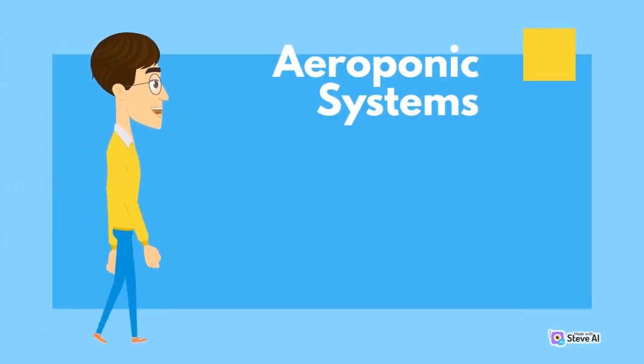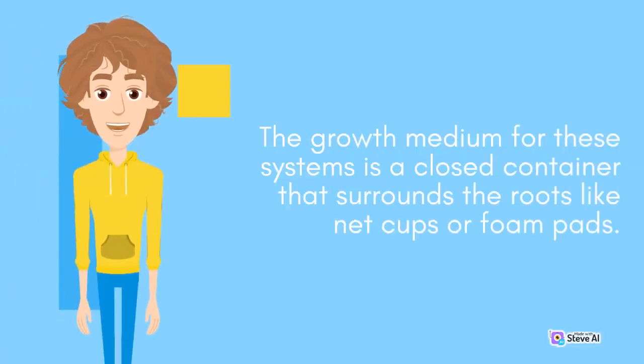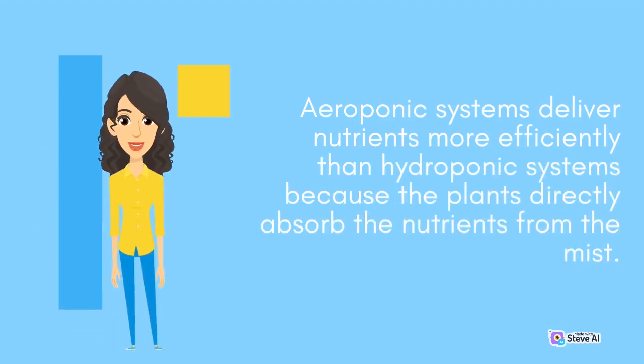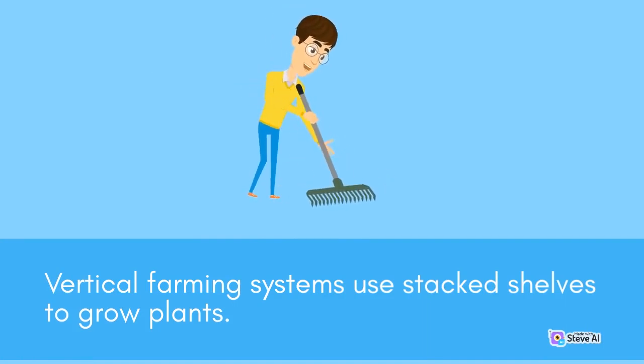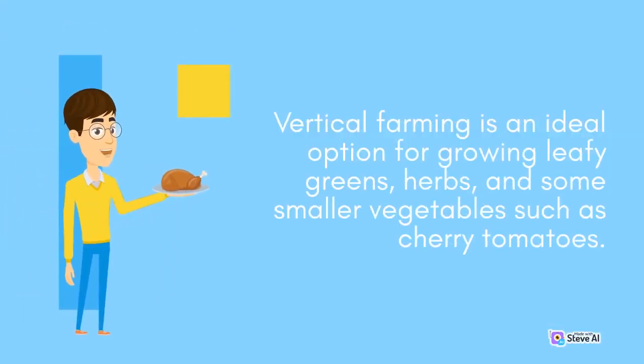Aeroponic systems use mist or a fine spray to deliver nutrients to the roots. The growth medium for these systems is a closed container that surrounds the roots, like net cups or foam pads. Aeroponic systems deliver nutrients more efficiently than hydroponic systems because the plants directly absorb the nutrients from the mist. Vertical farming systems use stacked shelves to grow plants. These systems are particularly suited for small apartments or rooms where space is limited, and are an ideal option for growing leafy greens, herbs, and some smaller vegetables such as cherry tomatoes.